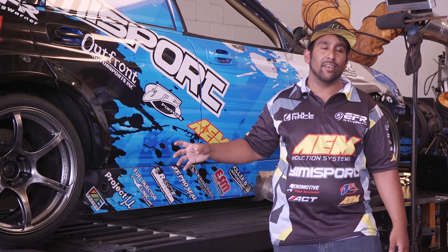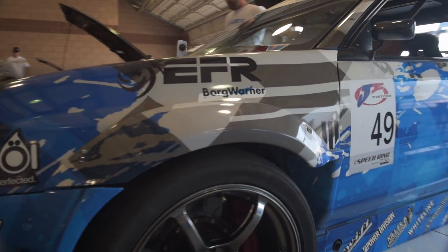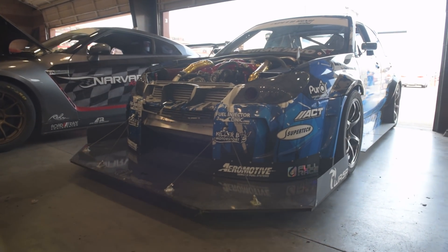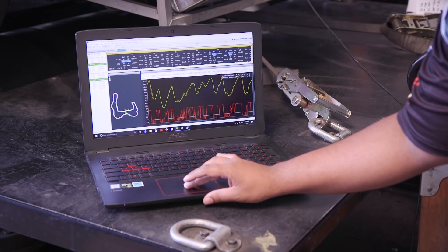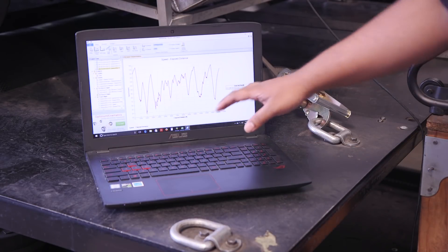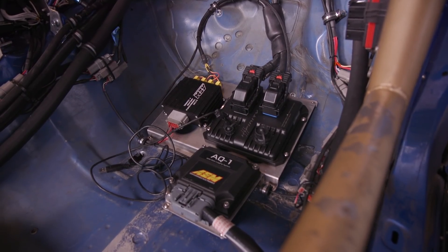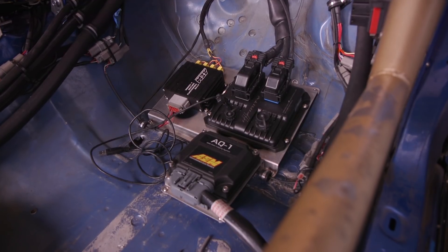We're also going to be monitoring exhaust gas back pressure. Without having the data capabilities that we do because of the AEM products, we would never have got there — nowhere near being competitive in the unlimited class against some of the best time attack cars in the United States and the world. Our ability to change the car for many different tracks in 2016 and the resulting records that we got was based off of just data we got off the AQ1. We spent a lot of time on the analysis, and I can't stress how much that data has helped us improve the car.